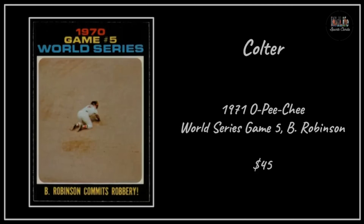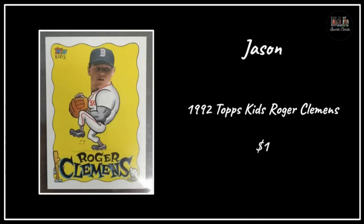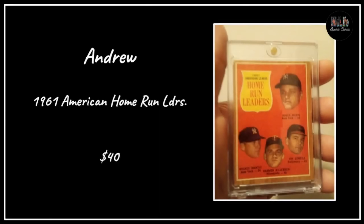Keith got the 1913 Fatima T200 - these are beautiful, slightly oversized cards. This is the Cleveland Americans with Joe Jackson in the picture - one of the most affordable ways to get a card with Joe Jackson on it. Jason picked up a '92 Topps Kids Roger Clemens for a dollar - you don't have to spend a ton of money to pick up a fun card. Andrew with the 1961 American Home Run Leaders featuring Maris and Mantle, for $40 from the 1962 Topps set.